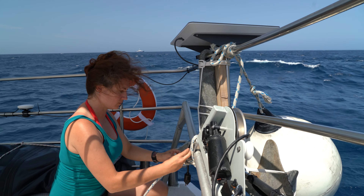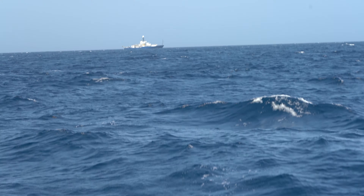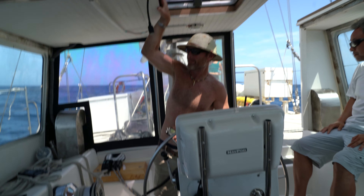Today we are back towards the seamounts, taking a CTD near a floating hydrofoil array. We're going to coordinate our action with the research vessel Roger Revelle.